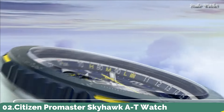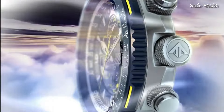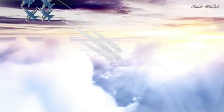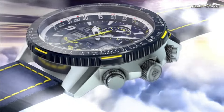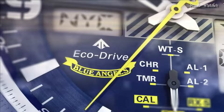Number 2: Citizen ProMaster Skyhawk AT Watch. Silver-tone stainless steel case with a blue leather strap with yellow stitching. Blue bezel. Dark blue dial with silver-tone hands and index Arabic numeral hour markers. Dial type: analog. Citizen caliber U680 EcoDrive movement. Scratch-resistant sapphire crystal. Case size: 46 millimeters. Water-resistant at 200 meters, 660 feet. Functions: hour, minute, second, power reserve indicator, atomic timekeeping with synchronized time adjustment available in 43 world cities, second chronograph, perpetual calendar, countdown timer, alarms.